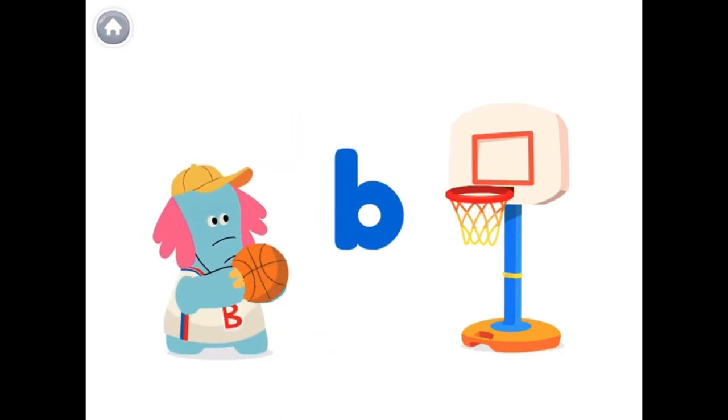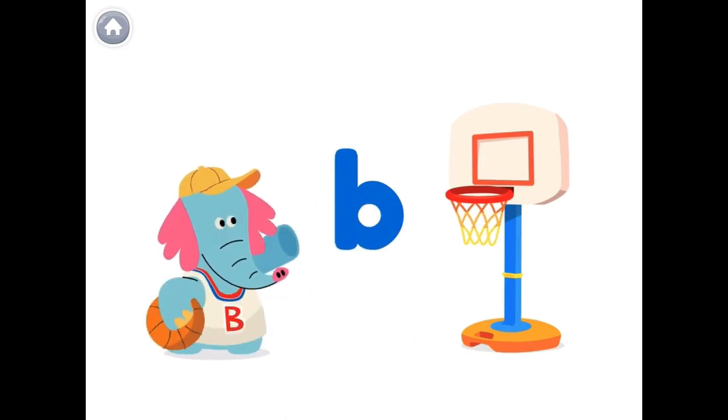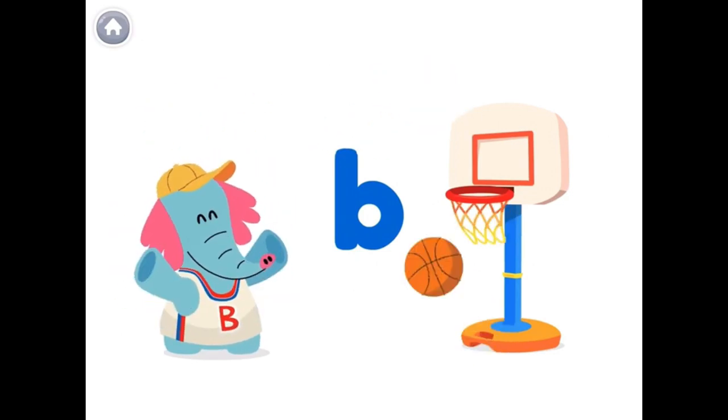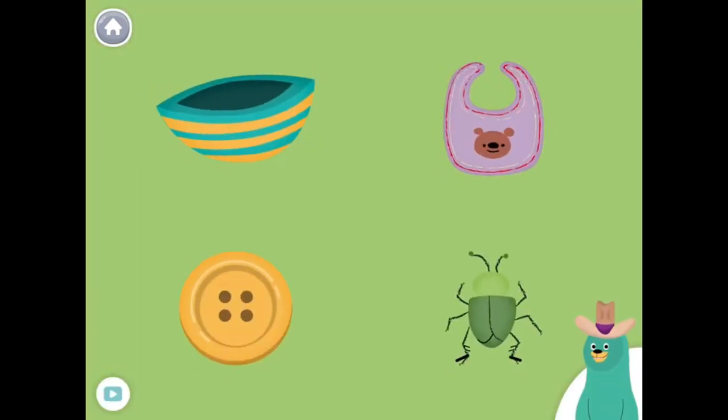Look what I can do! The letter B makes the B sound, like in the word ball. All of these things start with the B sound.